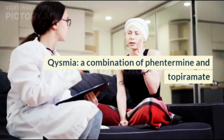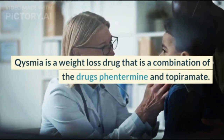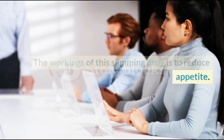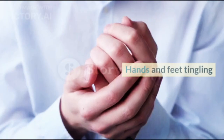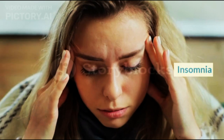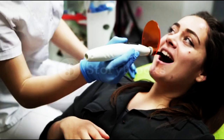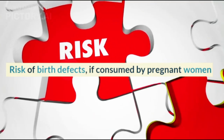Qsymia — a combination of Phentermine and Topiramate. Qsymia is a weight loss drug that is a combination of Phentermine and Topiramate. The way this slimming drug works is to reduce appetite. Qsymia can cause side effects in the form of hands and feet tingling, dizziness or headache, insomnia, constipation, dry mouth, dysgeusia, eye disorders, irregular heartbeat, and risk of birth defects if consumed by pregnant women.